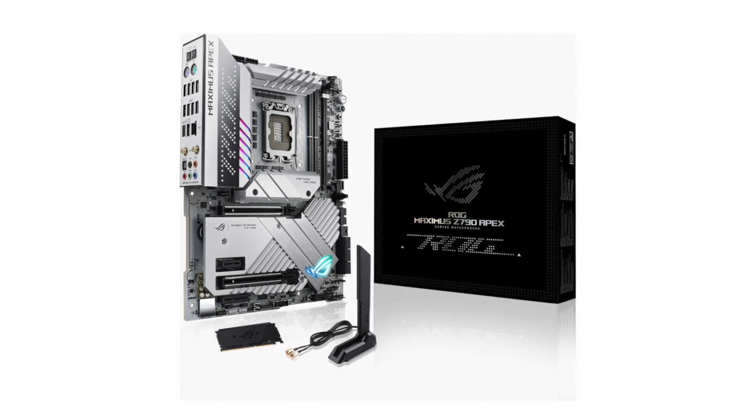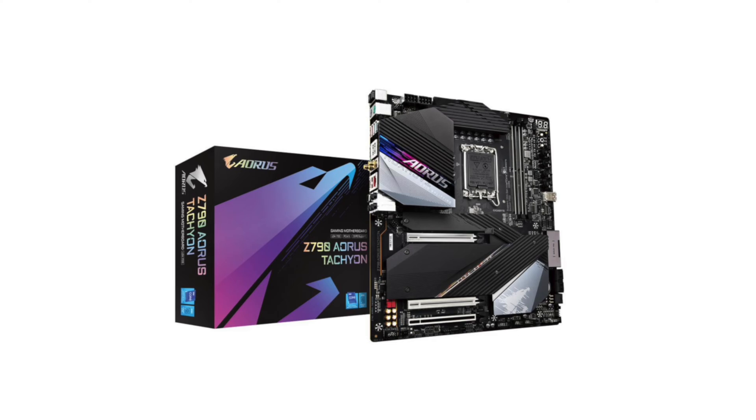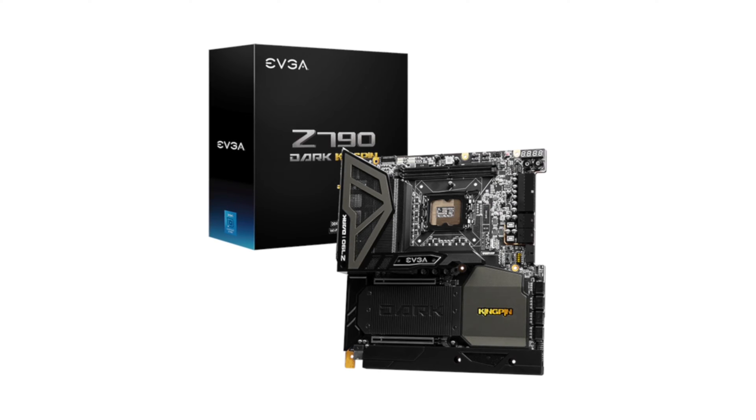If you want to run high-speed memory with speeds above 8000, I highly encourage you to purchase a 2-DIMM motherboard such as the ASUS ROG Maximus Z790 Apex, the Gigabyte Aorus Tachyon, or the EVGA Dark Kingpin. Even if you purchase one of these motherboards there is still a good chance that XMP settings will not be stable, but at least you have a fighting chance. There is another big little secret when it comes to DDR5 memory, but more about that later in the video.